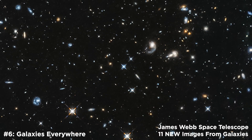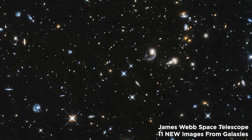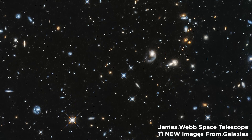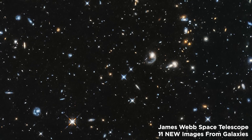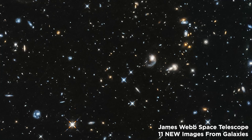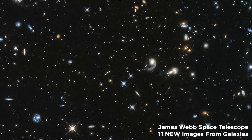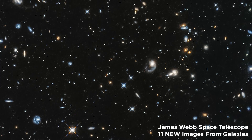Number 6: Galaxies Everywhere. The star-forming galaxies in the constellation Pegasus, about 11 billion light-years away, were the focus of the observations. Such studies are crucial for astronomers hoping to solve the mystery of the re-ionization of the universe between 150 million and 1 billion years after the Big Bang.